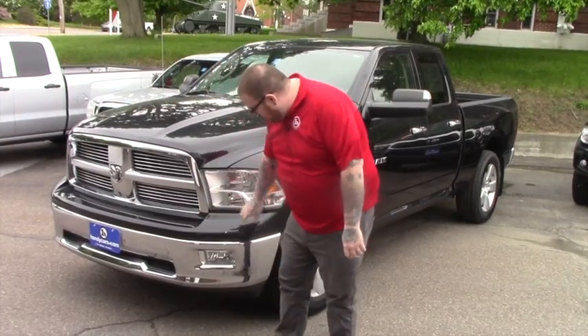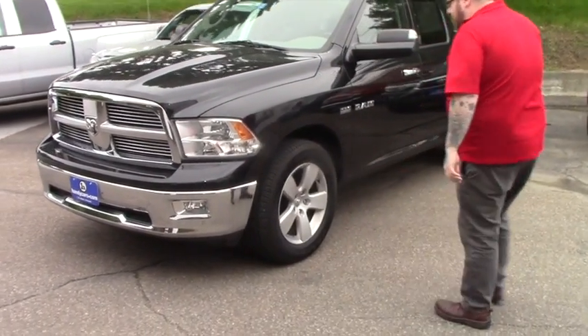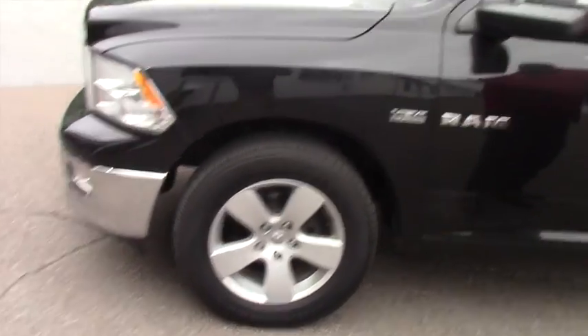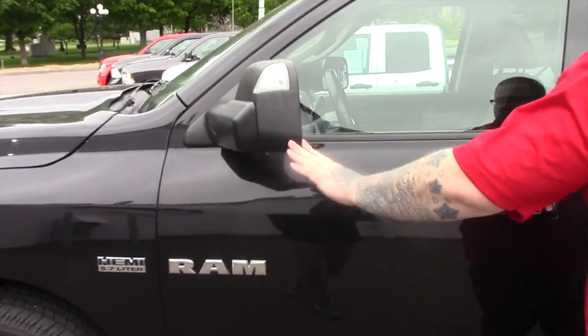As you can see it's got the nice chrome grille, got the fog lights integrated into the chrome bumper. Coming down along the side of the vehicle, it is on 20 inch Dodge alloy wheels, with oversized mirrors set up for towing with turn signal indicators and blind spot mirrors on them as well.